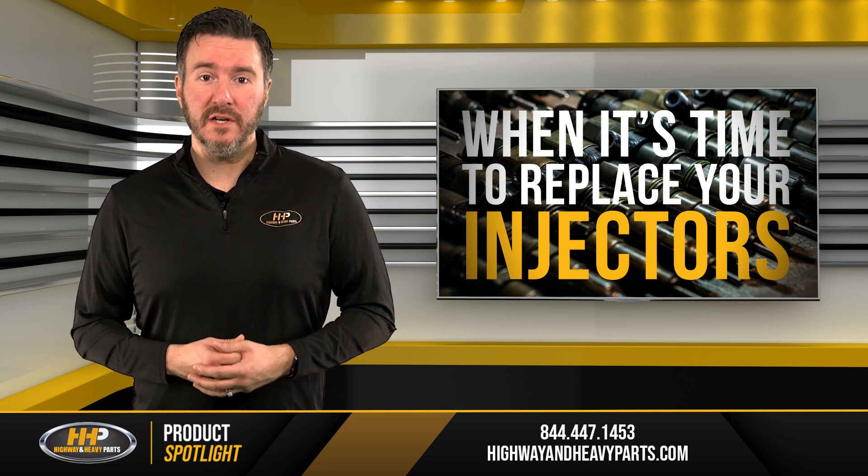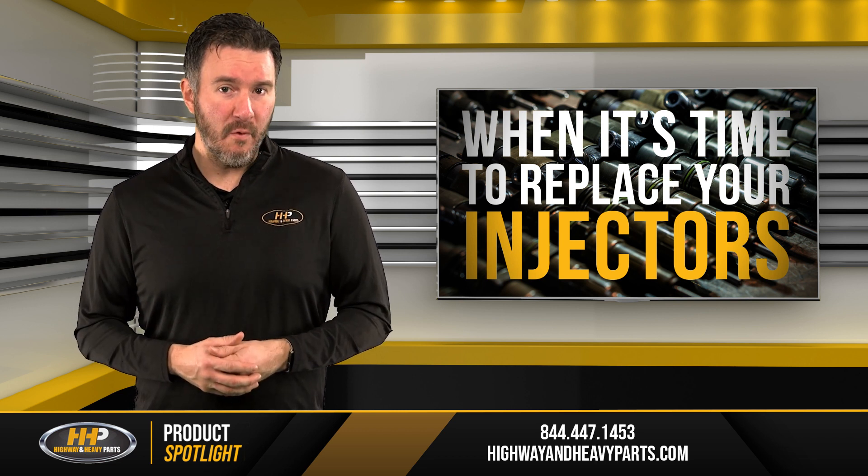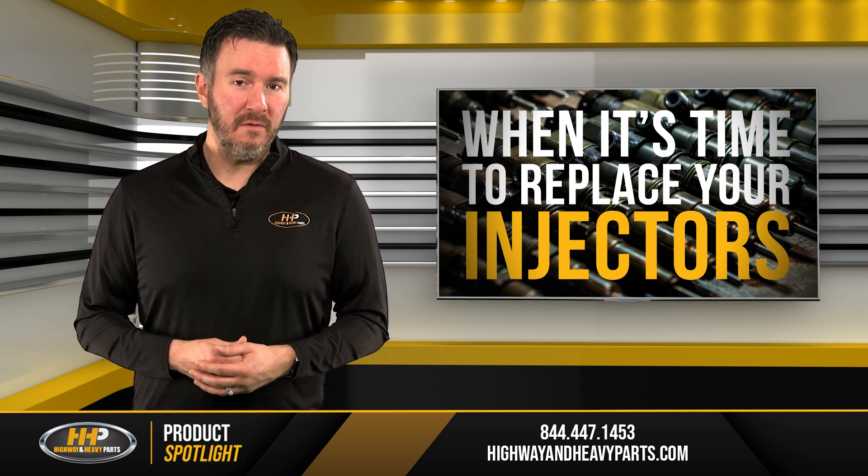You can even send your injectors in to have them flow tested. Don't wait until it's too late by ignoring the common warning signs — it'll just end up costing more time and money in the long run.